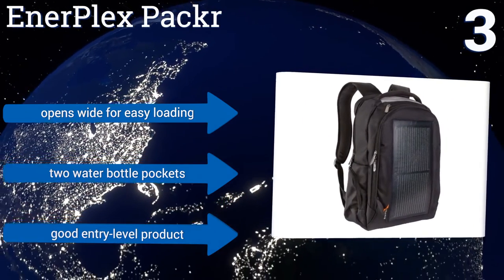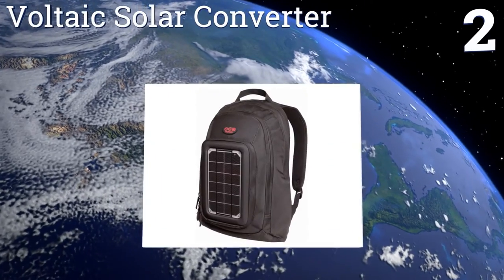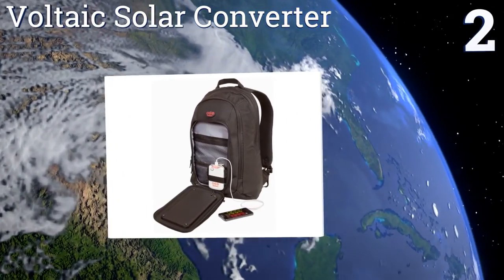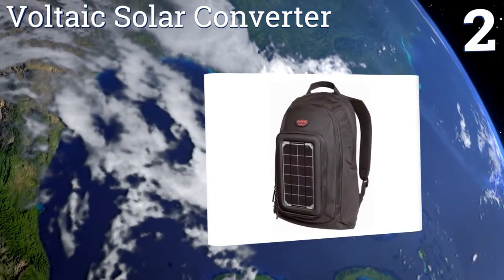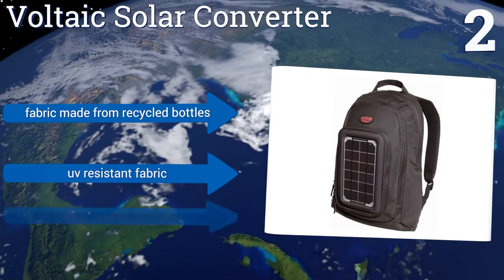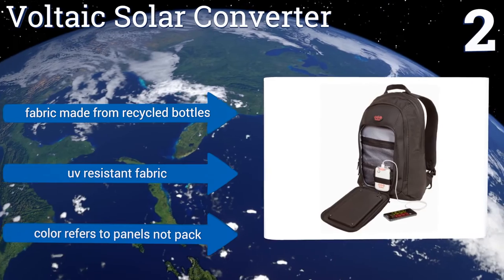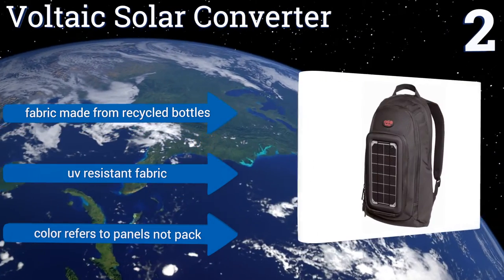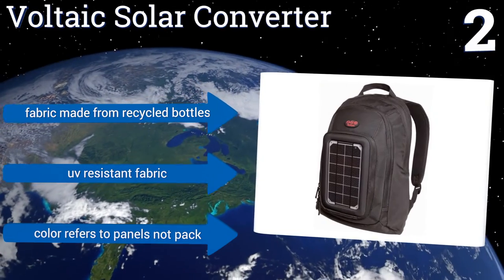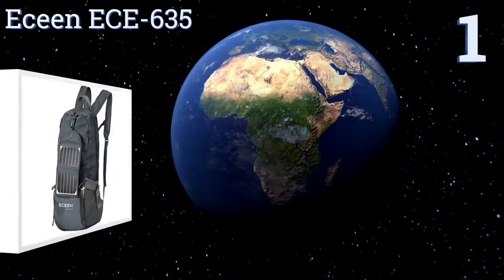It's a good entry-level product. At number 2: featuring a tough mono-crystalline panel, the Voltaic Solar Converter provides 3.69 watts of peak output at 6 volts. You'll be able to fully charge a smartphone after about 4.5 hours in the sun, and get 1.5 charges from the included V15 backup battery pack. Its fabric is made from recycled bottles and is UV-resistant, but note that the color refers to the panels, not the pack.